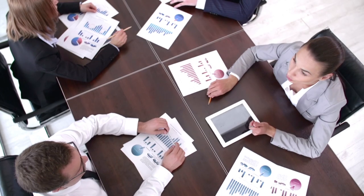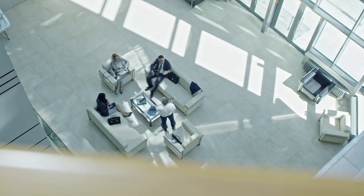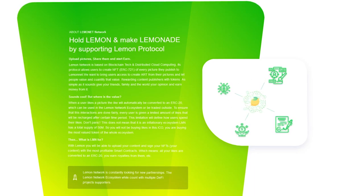In our roundup today, we'll take a look at an entire ecosystem called the Lemon Network. Let's know its main advantages and tell you about the ICO stage. Lemon Network is a modern network for making money among beginners and professional users. Lemon Network is based on blockchain technology and distributed cloud computing.